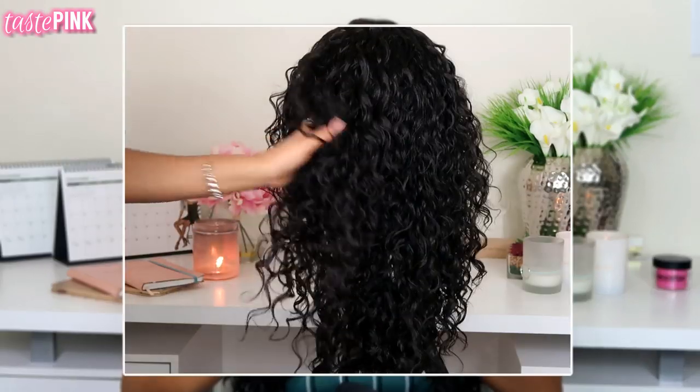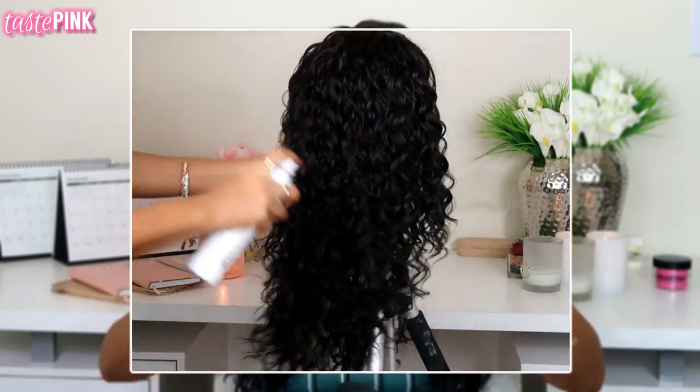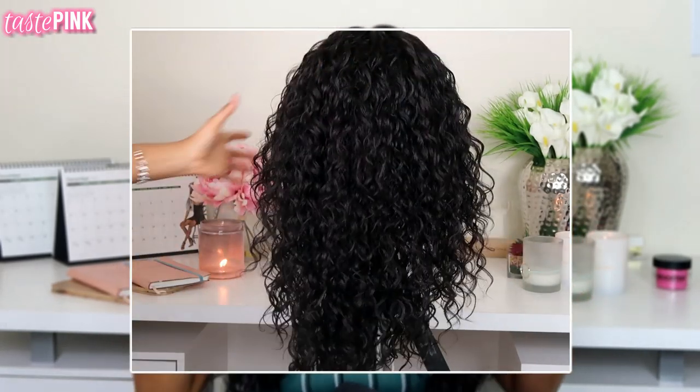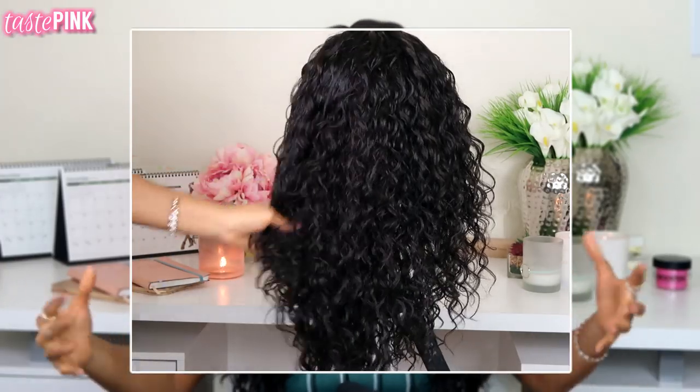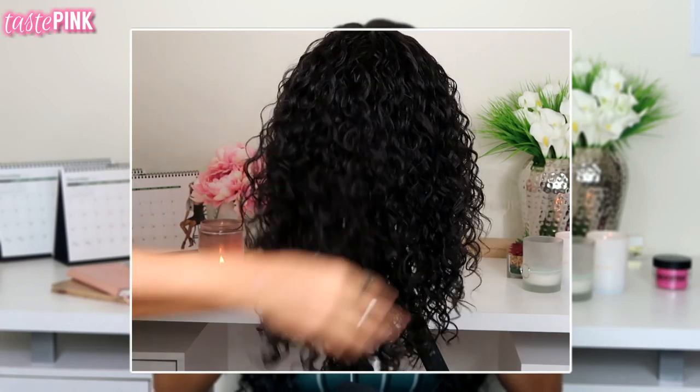Once you finish tweezing the parting space and everything looks good, I went in to mist the hair with water and a little bit of dry shampoo. I do that to help pull and move the shed hair from the parting space that I may not have removed by hand — just to move it down the length of the hair. Also, even though this has a very natural texture, which they definitely mastered perfectly, I like to do that to remove any excess shine so it looks as natural as possible.